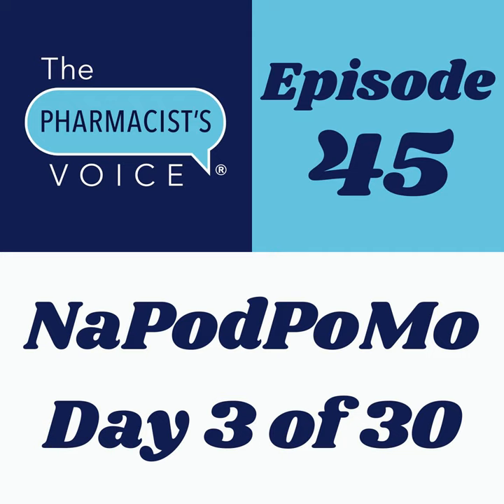This is Kim Newlove, host of the Pharmacist Voice podcast. I'm publishing one podcast episode per day in the month of November 2020 as part of a challenge called NAPODPOMO — it stands for National Podcast Post Month. Today is November 3rd. Three down, 27 to go.